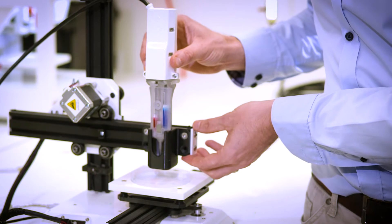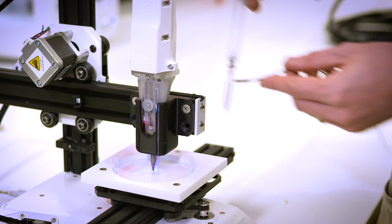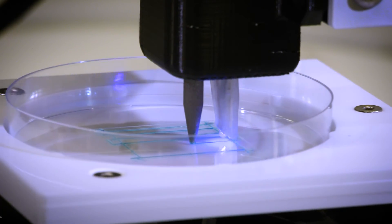This will require the development of a customised printer with multiple delivery heads that can deliver different types of cells and different types of biomaterials. We need to cover different length scales from the nano to the micro to the macroscopic.